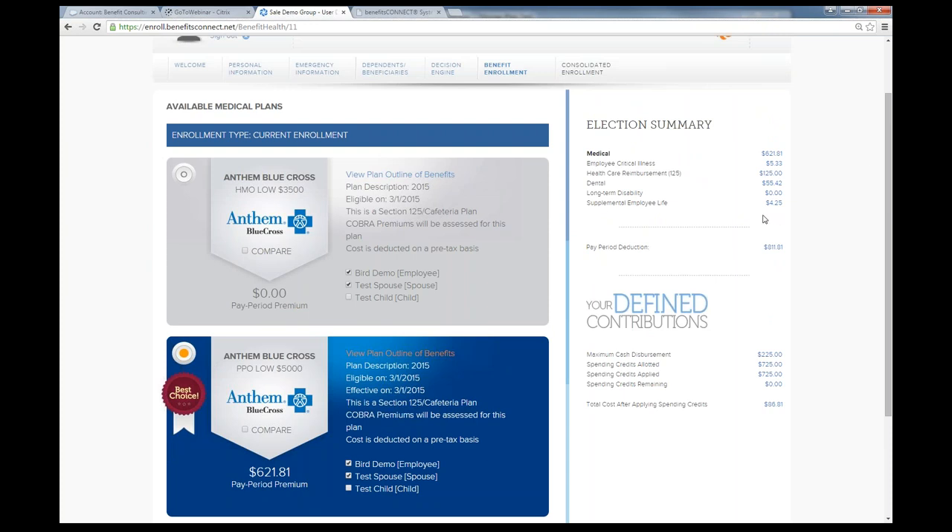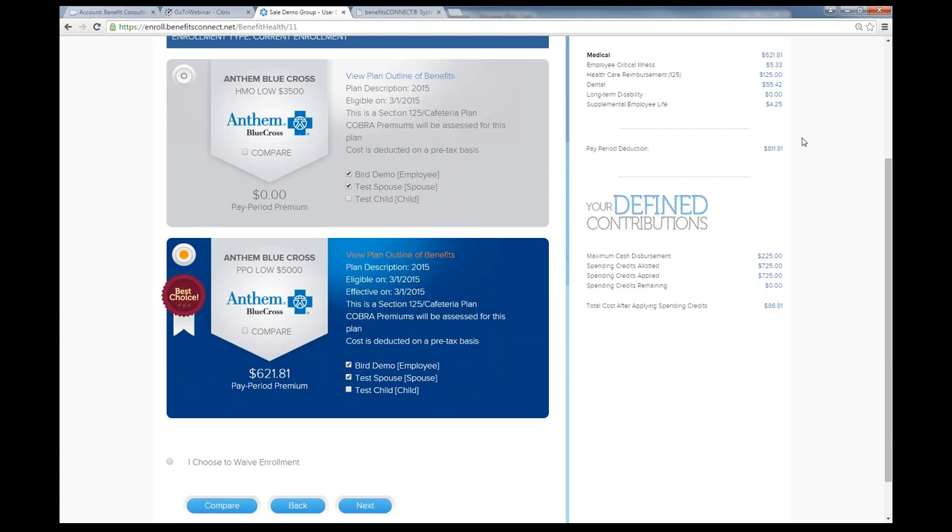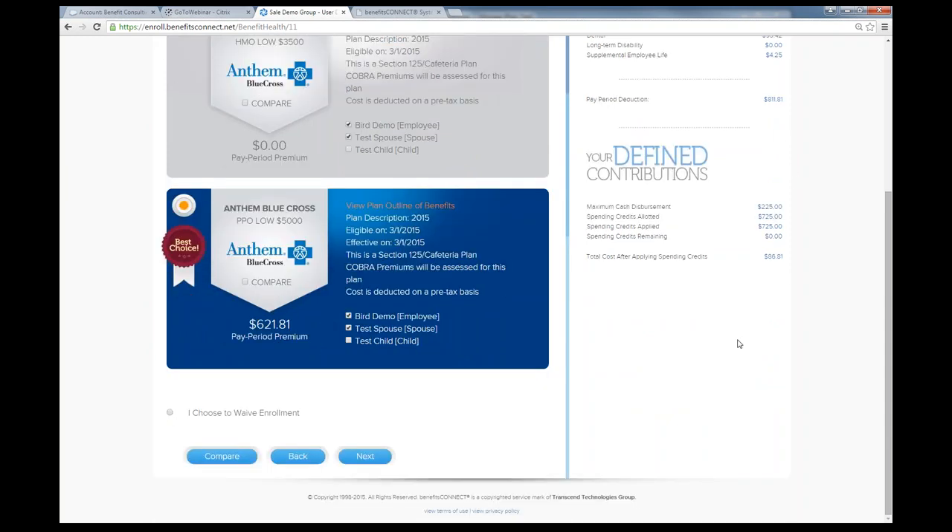On the right-hand side is the election summary, which tracks and lets the employee know where they're at in the enrollment process. It lists available coverages such as critical illness, healthcare reimbursement, dental, long-term disability, and supplemental employee life. There's no wrong or right way to set up the system — each group could be different. A pay period deduction summary shows the total flat amount, and if a defined contribution is set up, we have the ability to do that as well.